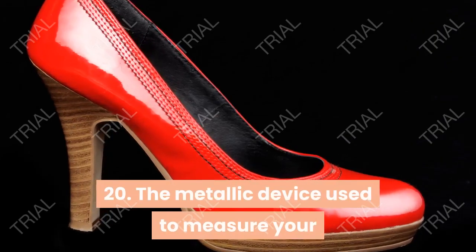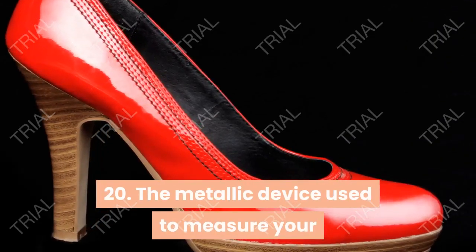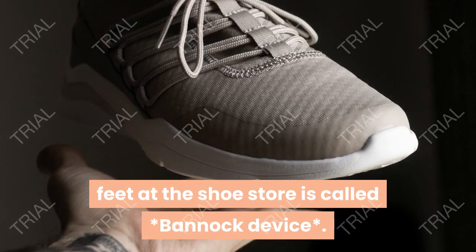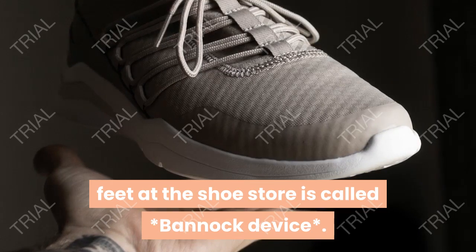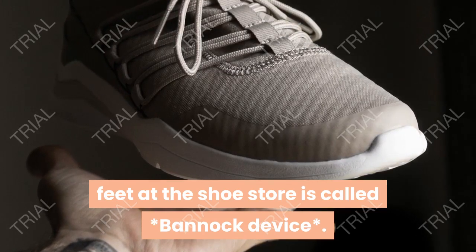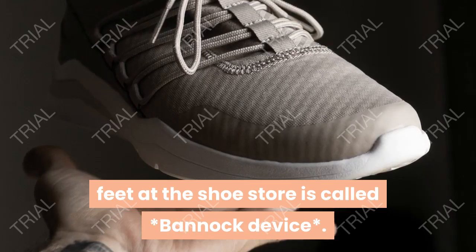The metallic device used to measure your feet at the shoe store is called a bannock device.